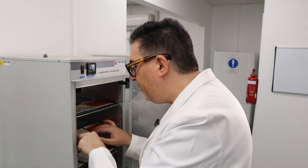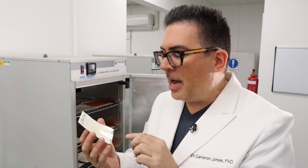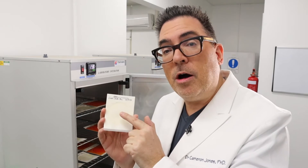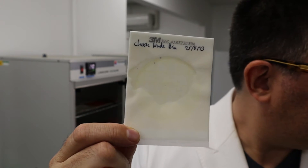Moving forward to the classic nude bra, which was a much larger bra than some of the others — I have recovered a few bacterial colonies on here, and we'll zoom in on this in another part of the lab in a few minutes.